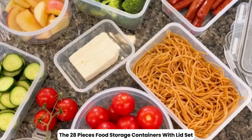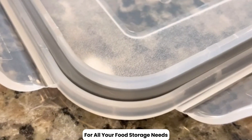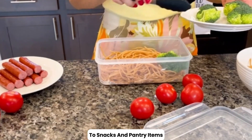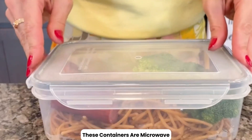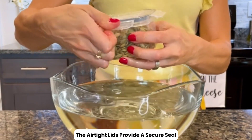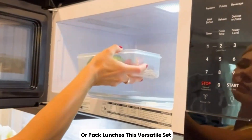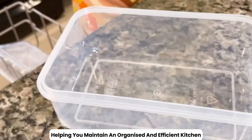The 28-piece food storage containers with lids set offers a comprehensive solution for all your food storage needs. This set includes a variety of container sizes, perfect for storing everything from leftovers and meal prep to snacks and pantry items. Made from durable, BPA-free materials, these containers are microwave, freezer, and dishwasher safe, making them convenient for everyday use. The airtight lids provide a secure seal to keep your food fresh and prevent spills. Whether you need to organize your kitchen or pack lunches, this versatile set ensures that you have the right container for every task.